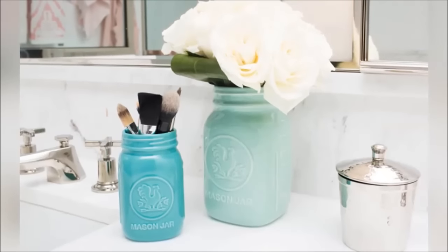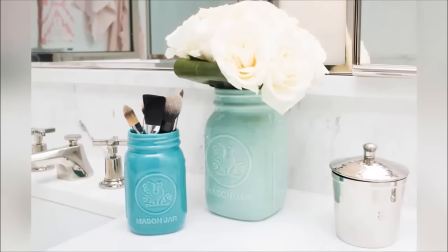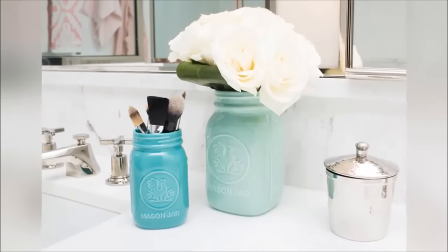25. Use old mason jars to hold your makeup brushes — an easy way to add some vintage style to your bathroom.